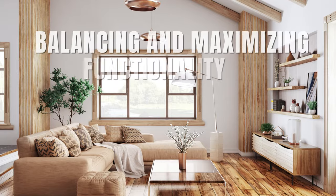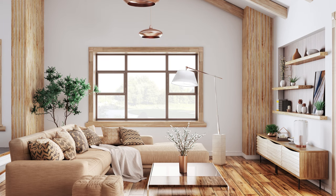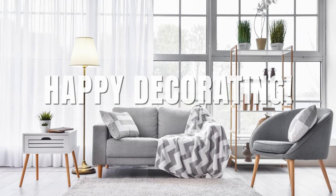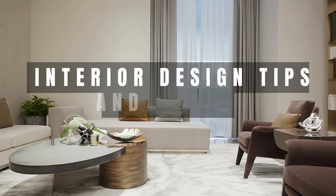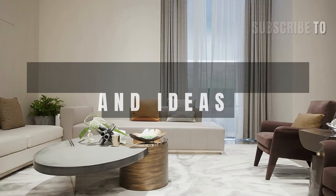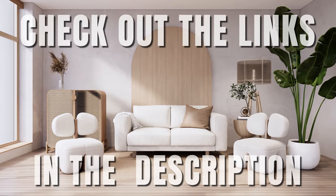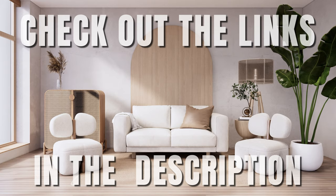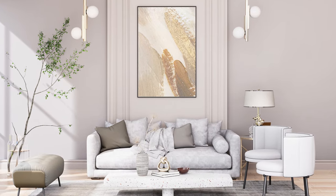Remember, it's all about balancing and maximizing functionality and aesthetics to make the most of your small living room. Happy decorating! Stay tuned for our upcoming videos where we'll discuss more interior design tips and ideas. Don't forget to like and subscribe to keep up with our latest insights. Check out the links in the description for products similar to those we've discussed — your support helps us create more content for you. Thanks and see you next time.